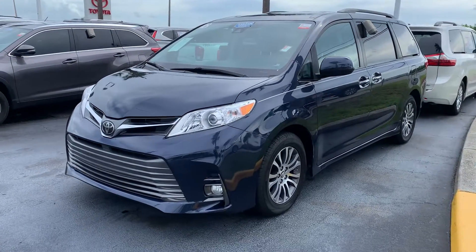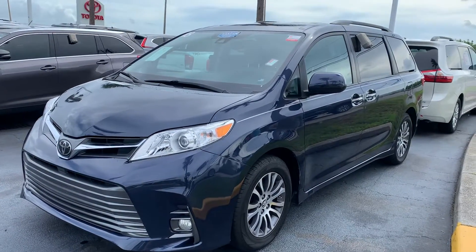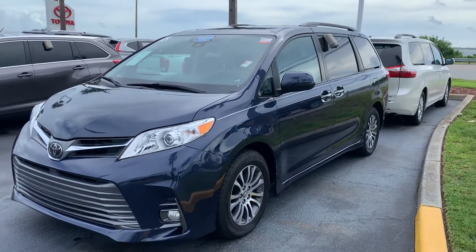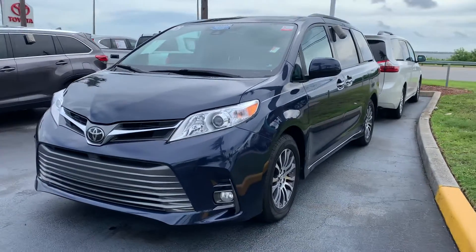Good morning, Carrie. This is Sally over at Toyota of Melbourne. You'd expressed interest in wanting to take a look at this 2018 Toyota Sienna XLE Premium, and I wanted to come out and just shoot a quick video of the vehicle.